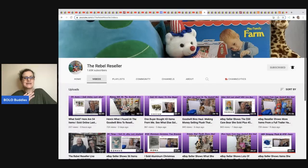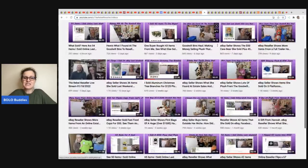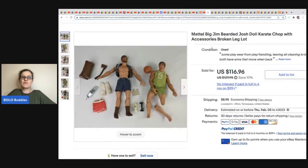The next item comes from The Rebel Reseller. She is incredibly knowledgeable about plush — her channel is really fun and they recently did their first live show. She also does hard goods and other toys. Here's one item she sold: a Mattel Big Gem bearded Josh doll karate chop with accessories — broken leg lot. She sold this for $116.96, got it in a big lot off HiBid, and her cost of goods was about a dollar.